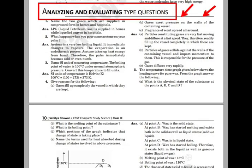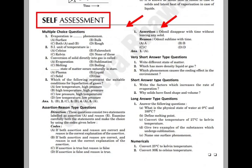The book also includes analyzing and evaluating type questions. Extra unsolved questions have been given for self-assessment. The benefit is, self-assessment questions will help you to know how well you have understood the chapter, which is an advantage for higher marks.